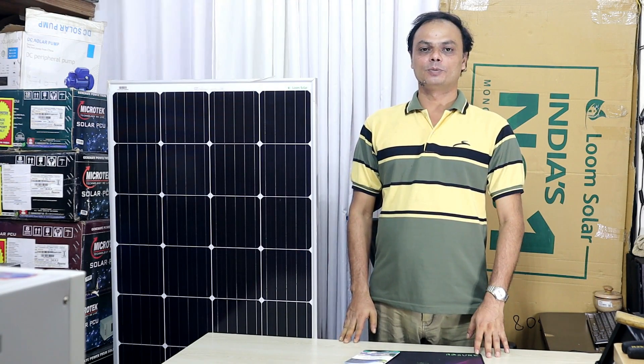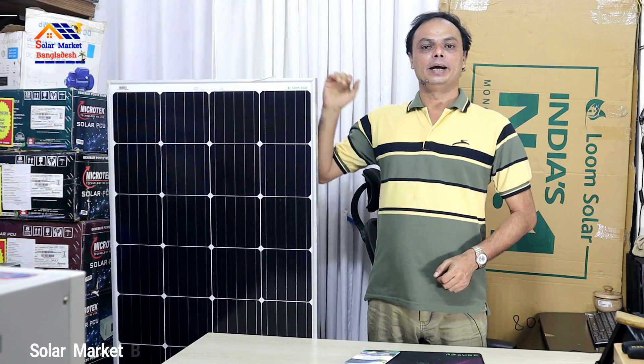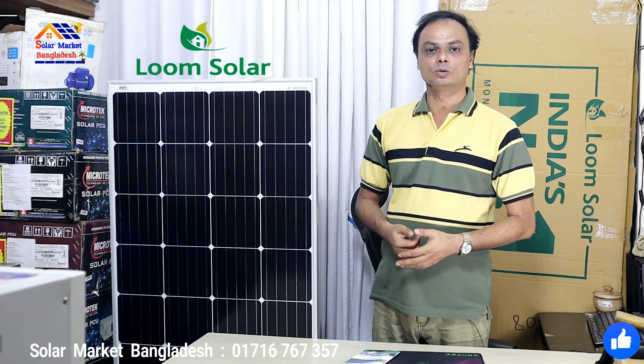Assalamualaikum. In today's video, we will talk about Indian Loom Solar Panel. This panel is the Indian Loom Erecto Solar Panel. All people have Indian brands — Indian Loom Solar Panel, Indian Luminous Solar Panel, and Indian Sukamere Solar Panel.